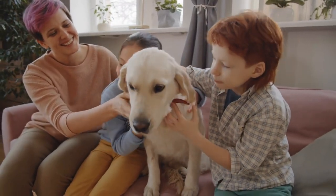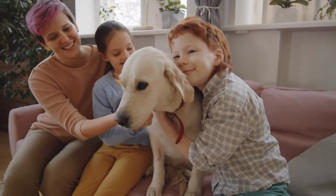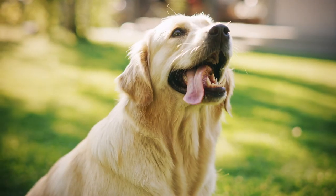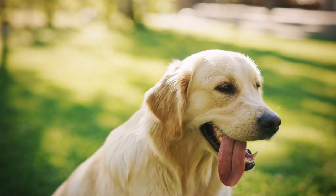Golden rule number two: invest in a good vacuum. Your vacuum cleaner is about to become your best friend. Make sure you invest in a quality vacuum designed to tackle pet hair. Regular cleaning can significantly reduce the fur fallout in your living space.